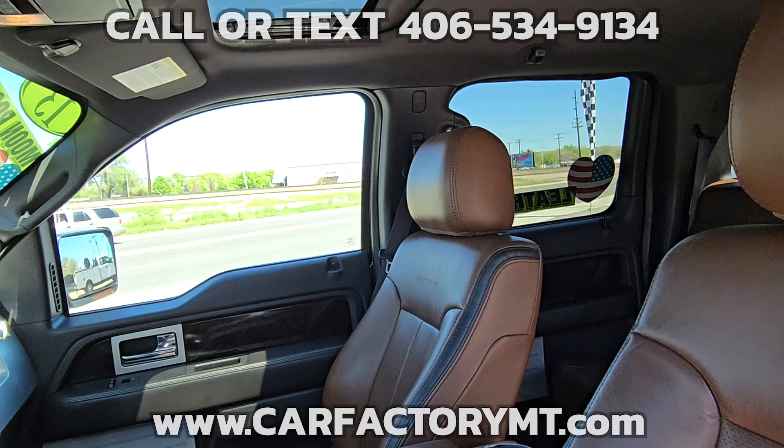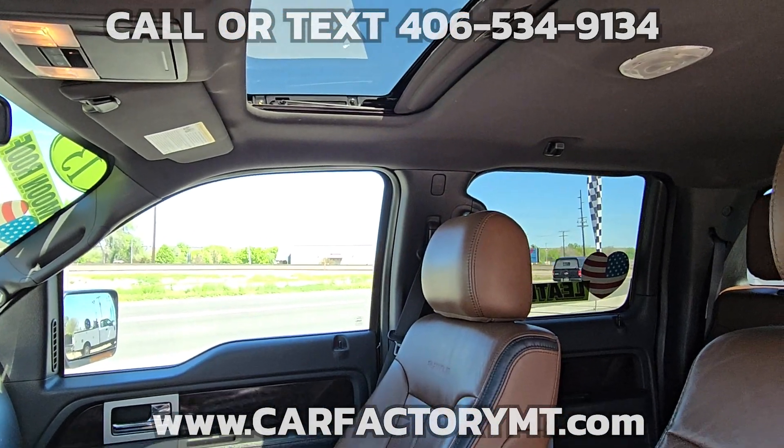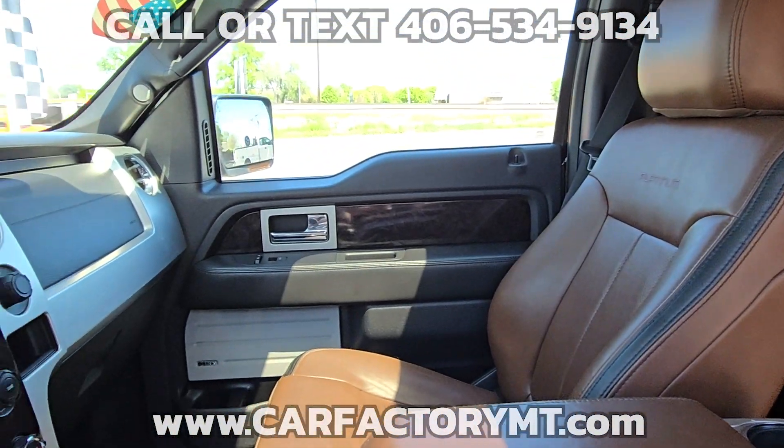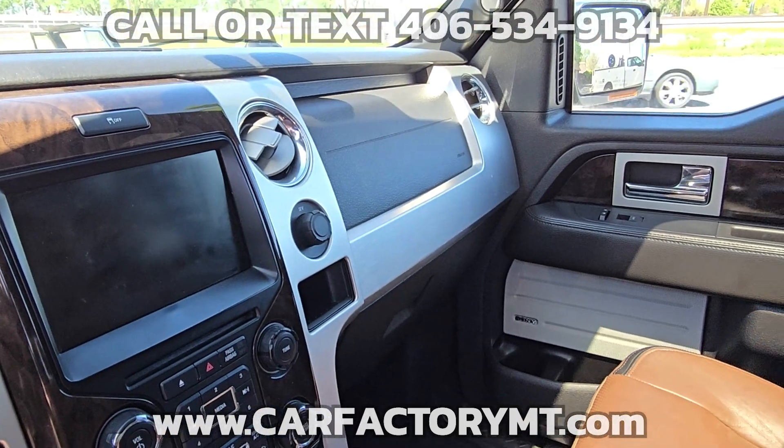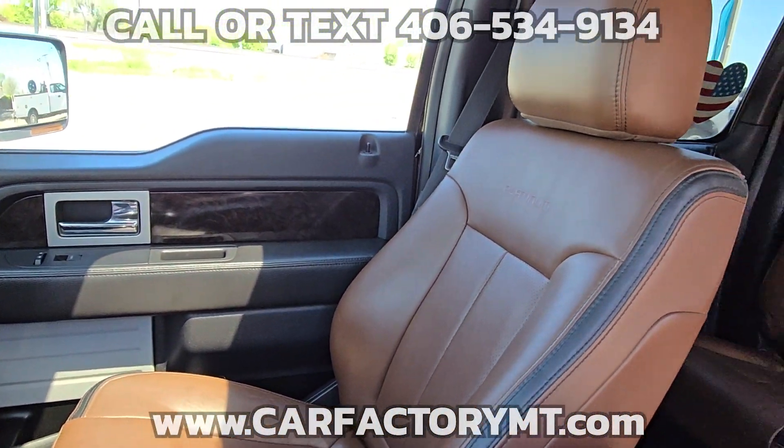It also has a Spray-in Bedliner, Rain Sensing Wipers, and a 36-gallon Extended Range Fuel Tank. It's rated at 15 miles per gallon in town and 21 on the highway.